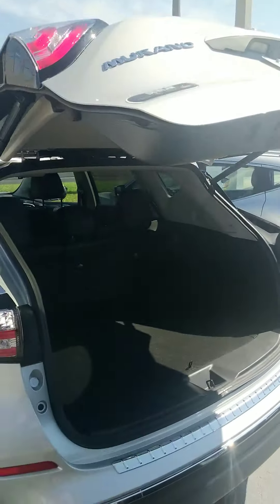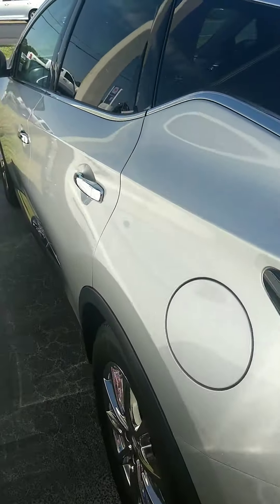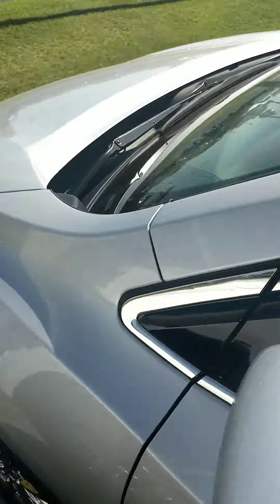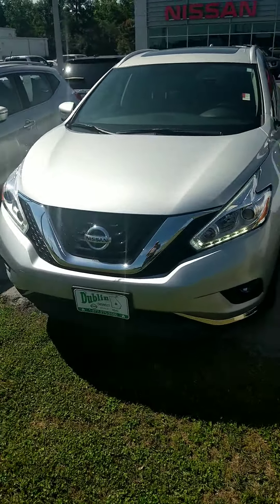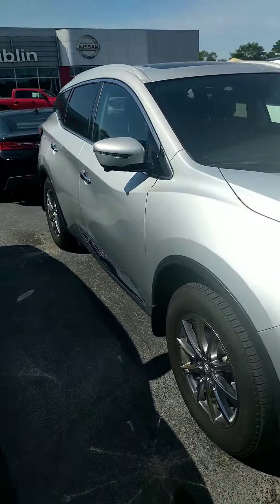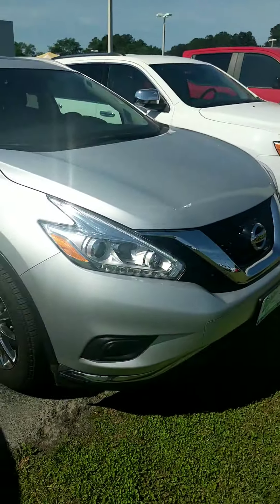There are lots of other great features to show you, so you should definitely come by and take a look at it in person. Give me a call at 478-275-2660 and we'll set aside the perfect day and time for you to come by and take it for a test drive. Again, this is Jason from Dublin Chevrolet Nissan — 478-275-2660. We'll talk to you soon.